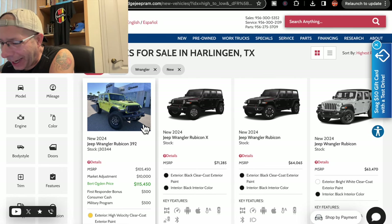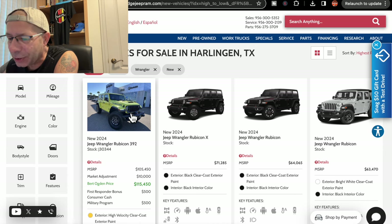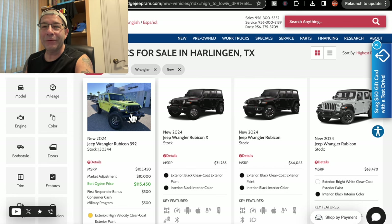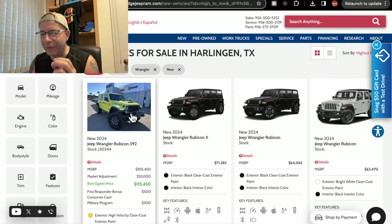On the screen I see this 2024 Jeep Wrangler Rubicon 392 — the holy grail of Jeeps right now if you're into power and stuff. The first thing that hits me: MSRP $105,450. What? For a Jeep? Unbelievable.